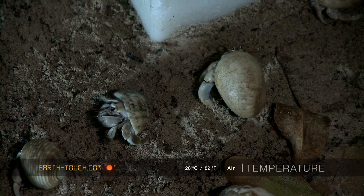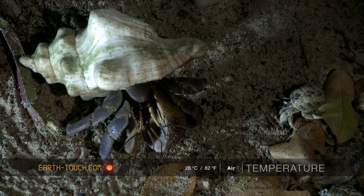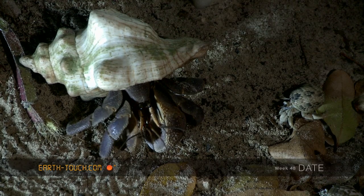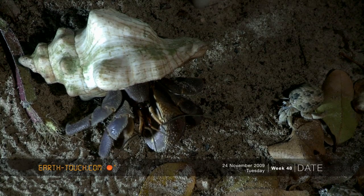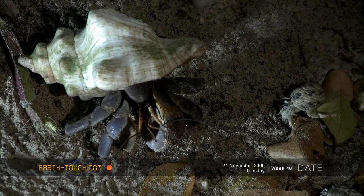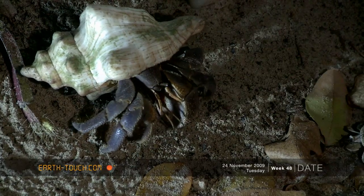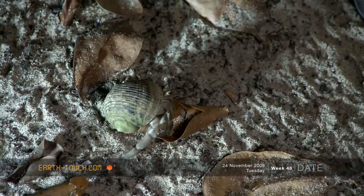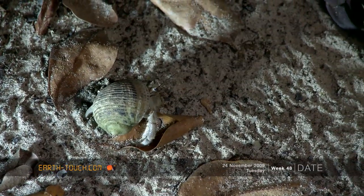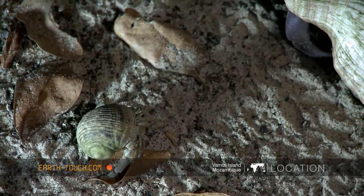Now there's one hermit crab that is just leagues apart from all the rest — this is in fact a juvenile coconut crab. Coconut crabs are essentially just hermit crabs, but because of the size they grow to, they really begin to dominate all the other hermit crabs in the vicinity. The tinier hermit crabs here are definitely wary of their larger cousins and approach very gingerly.